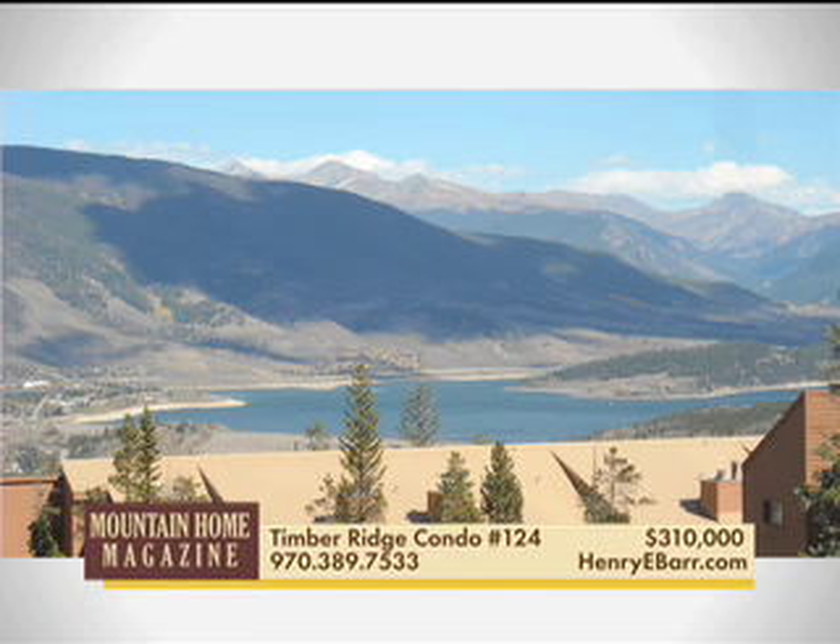Enjoy the views of Lake Dillon and Keystone from this three-bedroom lofted Timber Ridge condo. Top floor unit has a functional floor plan with wood burning fireplace. Great clubhouse with pool and hot tubs.